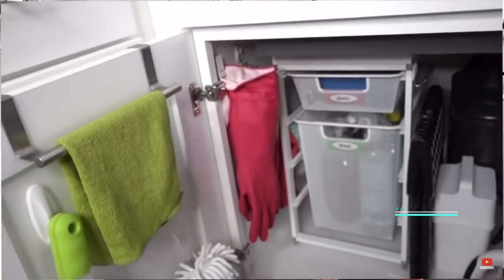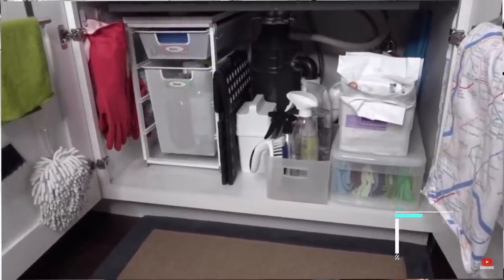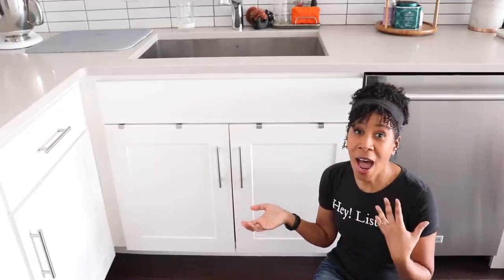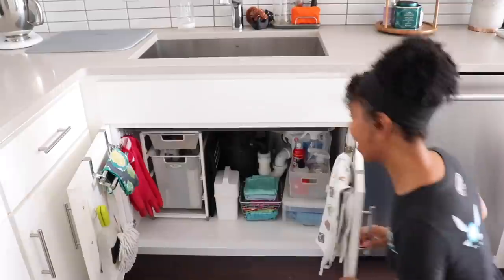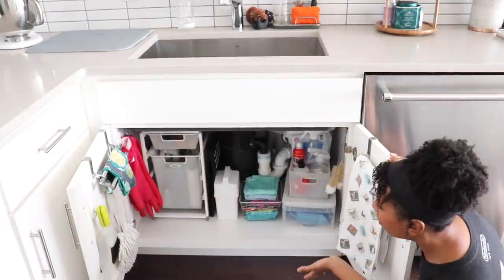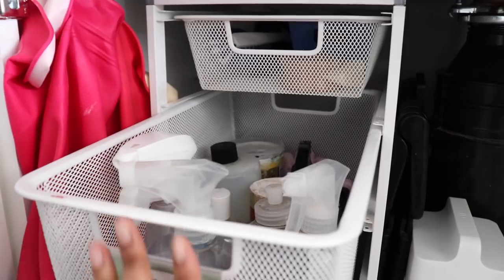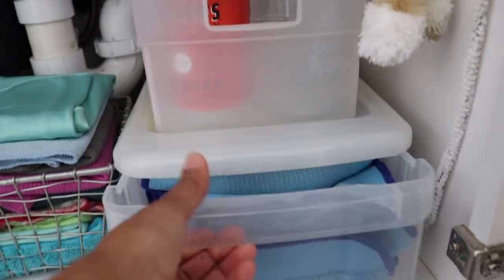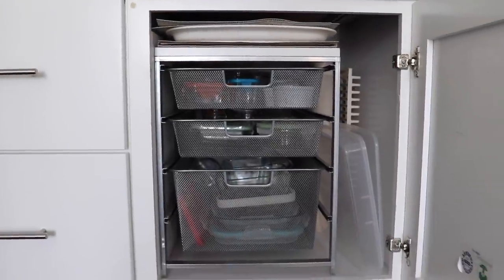The thing that got decluttered the most is actually under the sink. In my first video featuring that space I got comments saying it looked a little cluttered for a professional organizer. I take those comments as constructive criticism and really decluttered this space — we have a lot less stuff under here now. We've still got a good amount of microfiber cloths but we significantly decluttered on cleaners. I also did a big declutter on the food storage containers, and now we've got what I think is an acceptable amount.